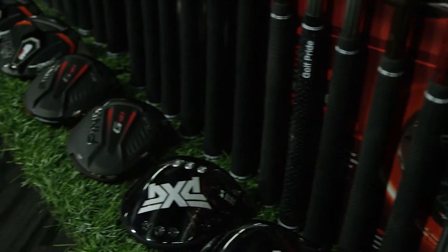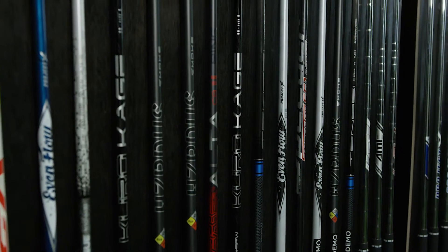Do you want to hit more greens, more fairways, hit the ball further? Let us help you at iFit Golf. We carry all the major brands with the latest technology.